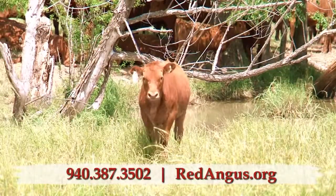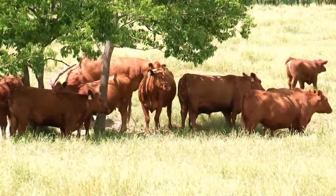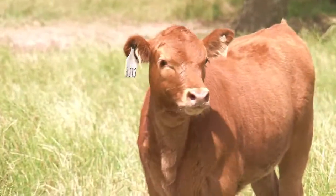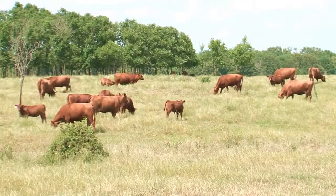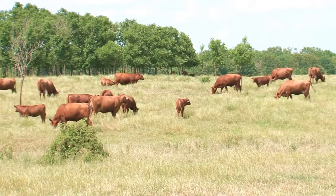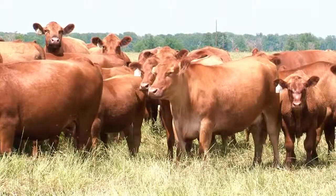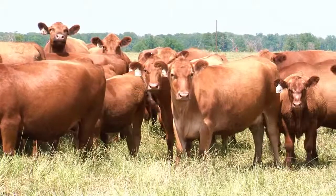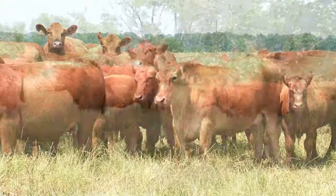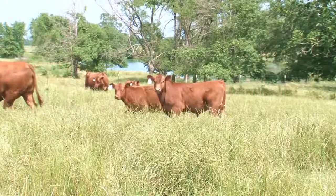Once enrolled, the tags will be shipped directly to the producer, where they'll be applied to calves prior to leaving the ranch of origin. Fill out one form on tags used and the date of the first calf born and send it in with a copy of your calving record. The Red Angus Association will create your Certificate of Compliance, which is what feeders and packers will be looking for to verify your cattle in the FCCP.